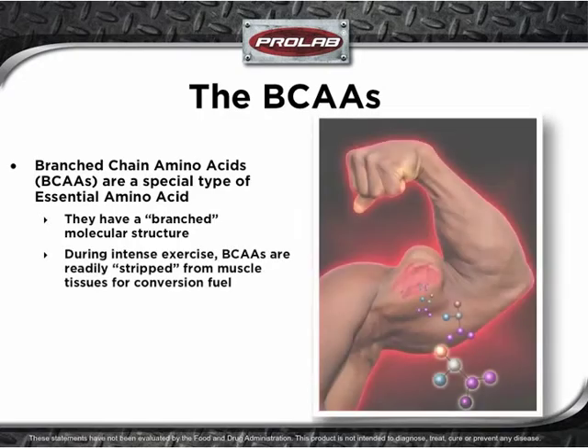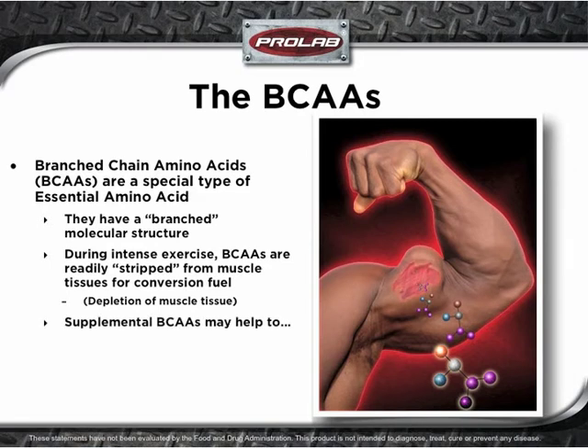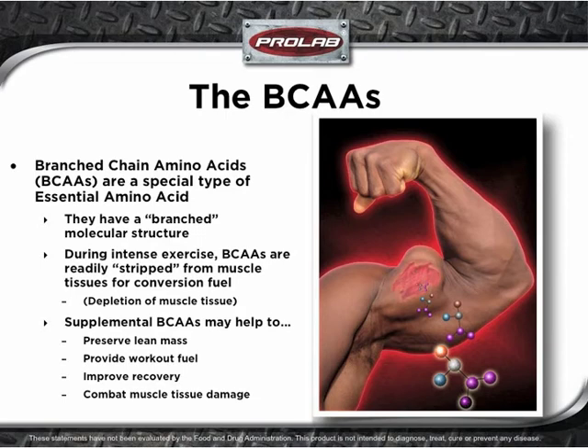During intense exercise, BCAAs are readily stripped from muscle tissue for conversion into usable energy, which basically means depletion of muscle tissue. Supplemental BCAAs may help to preserve lean mass, provide workout fuel, improve recovery, and combat muscle tissue damage.